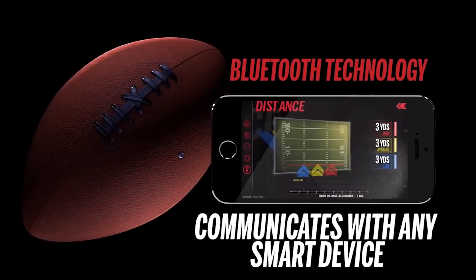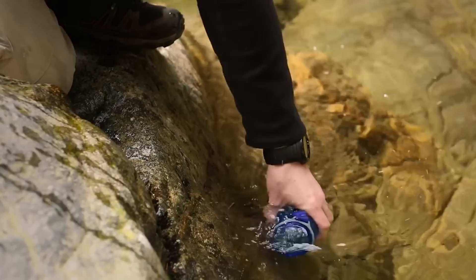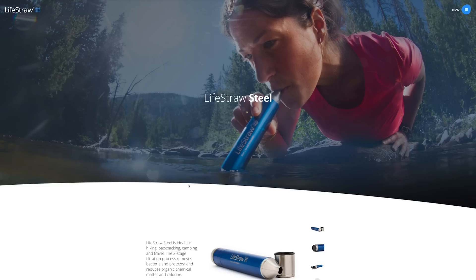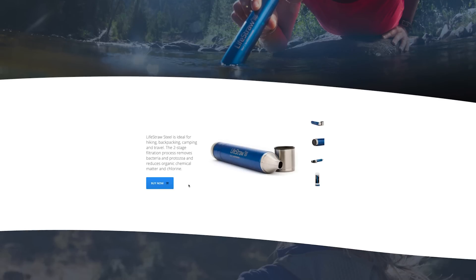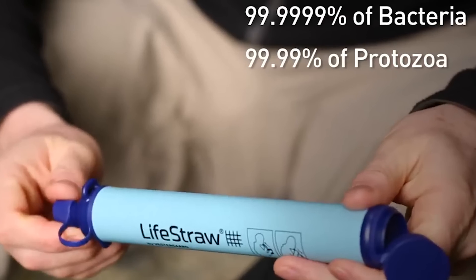So you can improve the quality of your game, just like you can change the quality of your H2O. Water you talking about? This cleaning straw filters up to 1000 liters of water, removing 99.99999% of waterborne bacteria and 99.9% of protozoan parasites.